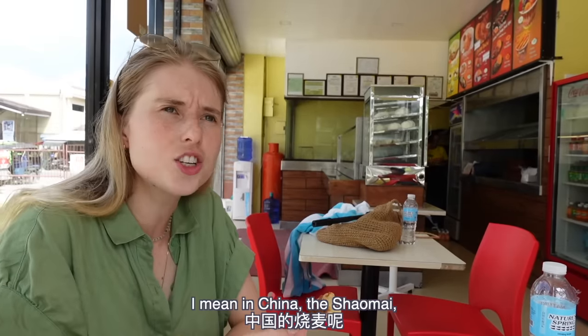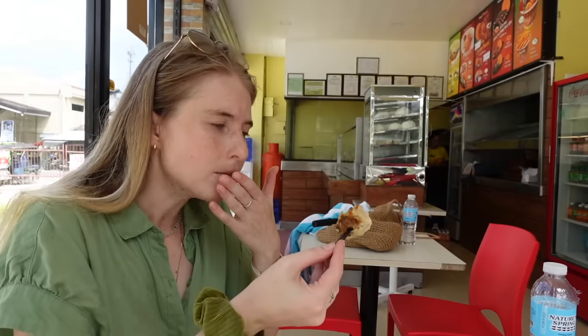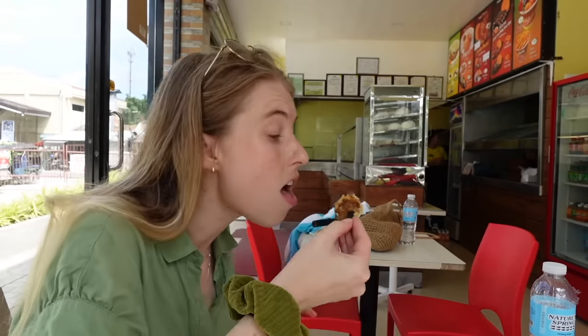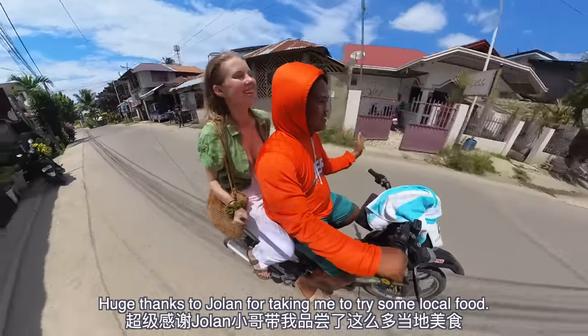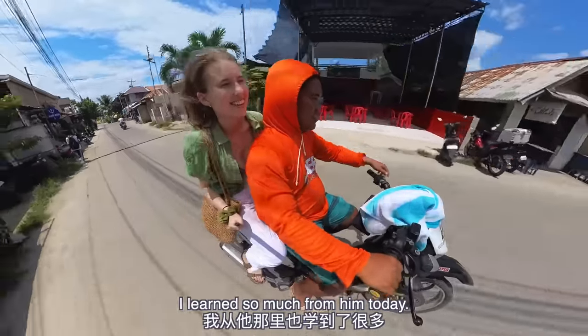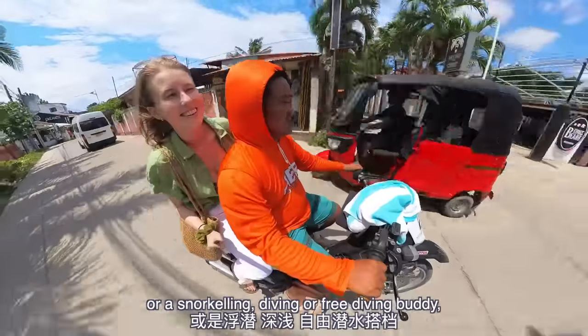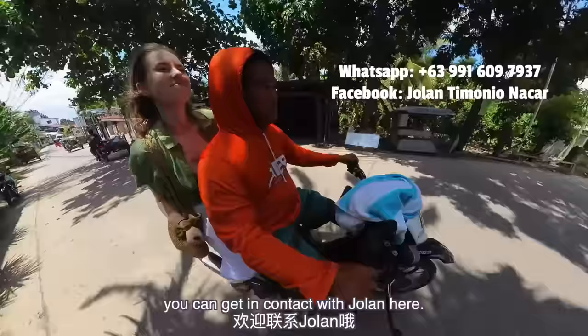In China, the siomai — depending on where you get it from, China has many versions — but it's never zesty. I've never had a lemony siomai. Very cool. Huge thanks to Jolan for taking me to try some local food — I learned so much from him today. And if you're planning to come to Moalboal yourself and want a local guide, a motorbike driver, or a snorkeling, diving, or freediving buddy, you can get in contact with Jolan.